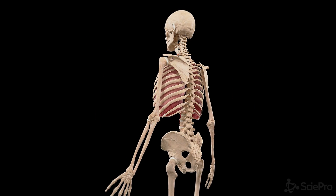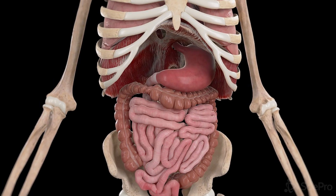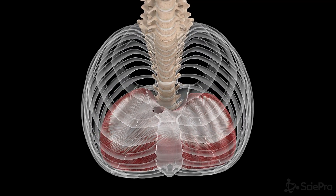Beyond breathing, your diaphragm affects your posture and aids digestion by maintaining abdominal pressure. Keep your diaphragm strong with our upcoming tips and exercises.